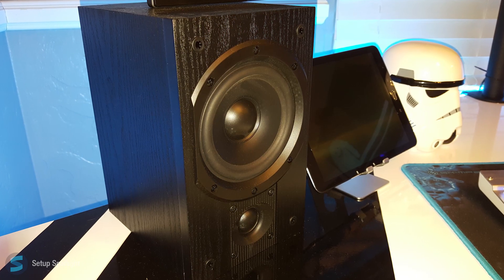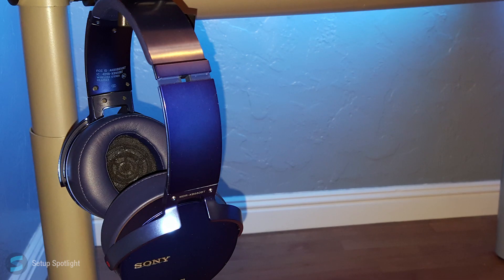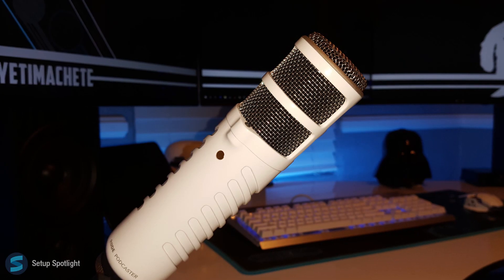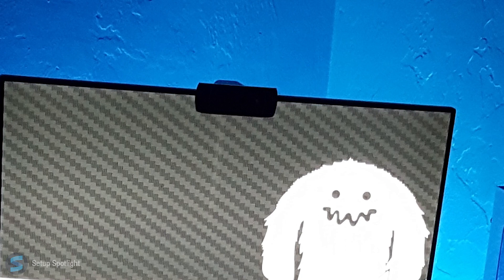For audio, he's using the JBL Loft 40 speakers and the Polk Audio subwoofer. He also has the Sony MDRX 950BT headphones. For recording his videos, he has the Rode Podcaster microphone and the Logitech C910 webcam.